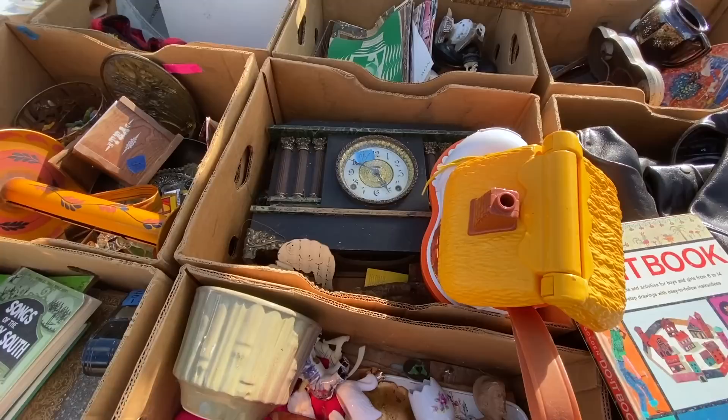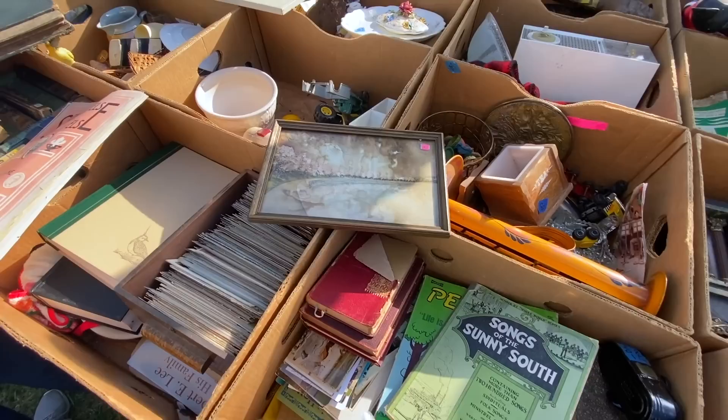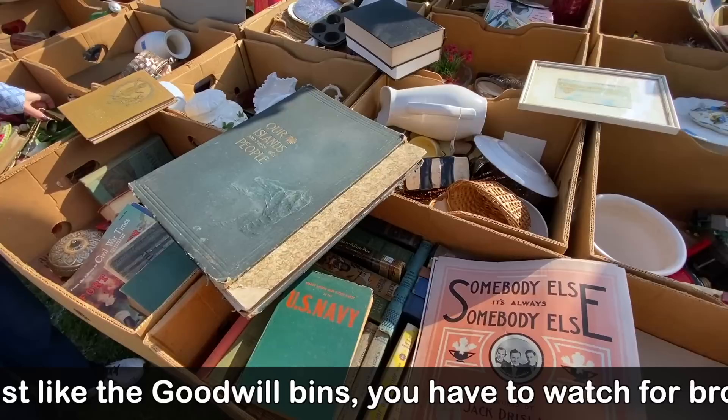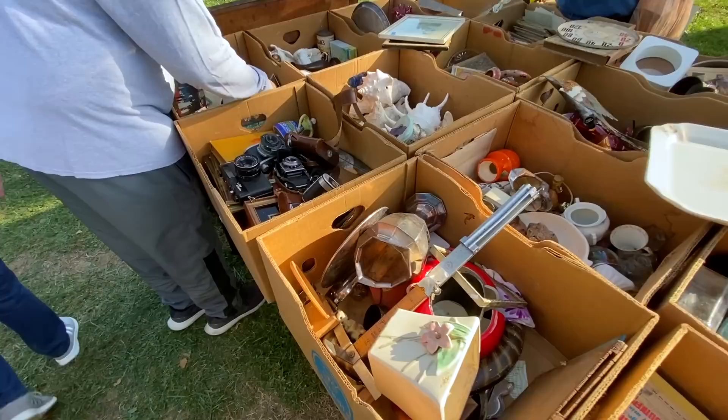They seem to be giving about 25% discounts because this is their last show of the season. But I haven't found anything that really grabbed me. It's not that there aren't things in here that could sell — she's got the Franciscan piece that I looked at, from the 60s, but it has a chip. It just seems like everything is slightly damaged, a little worn, or a little more money than I want to spend. But I bet if I spent lots of time digging, I would find stuff in here.